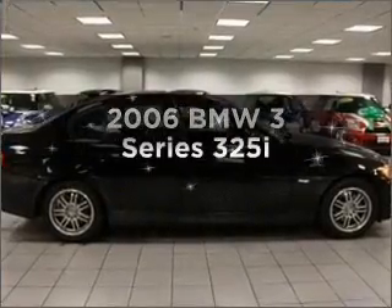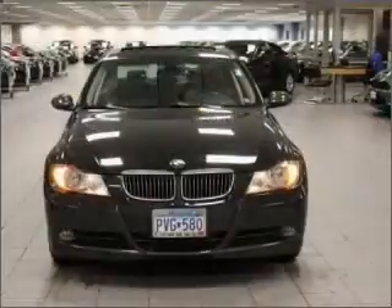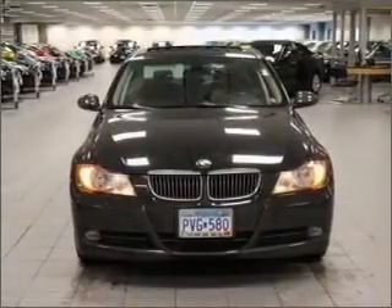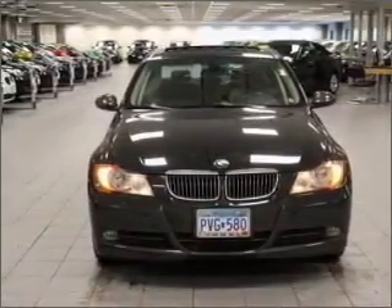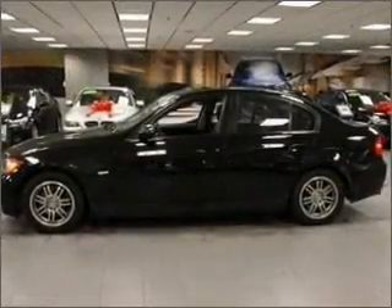Introducing the 2006 BMW 3 Series. If you're looking for an automobile with great attributes, look no further. With a reliable six-cylinder engine connected to a manual transmission that'll keep you in touch with your vehicle, premium wheels give a more luxurious look.